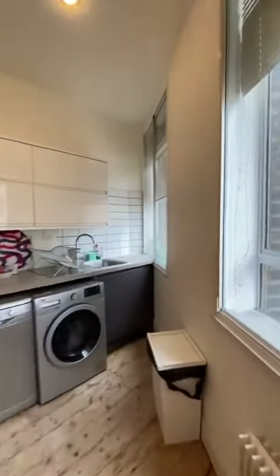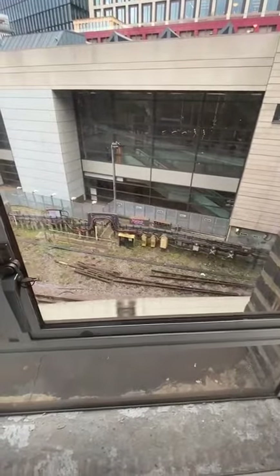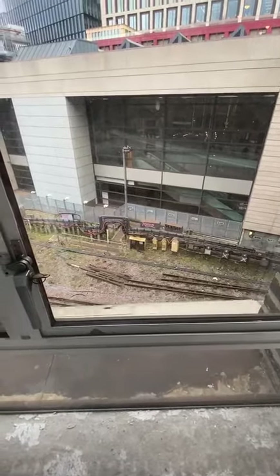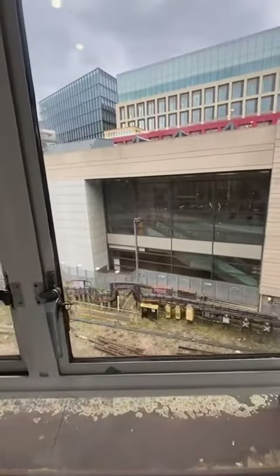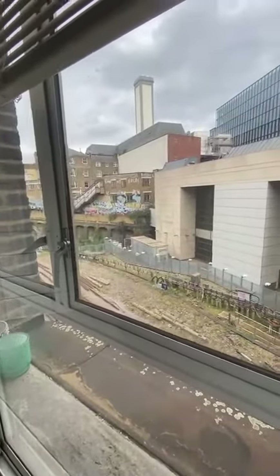Before we go any further, there is a disclaimer in that the transport station of Farringdon is directly outside the apartment, therefore you do receive noise and some disturbance caused by the track outside.